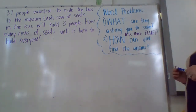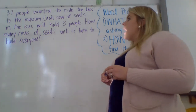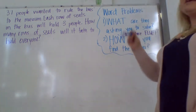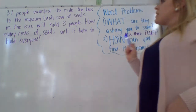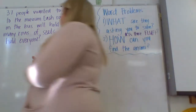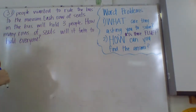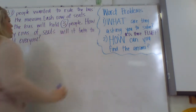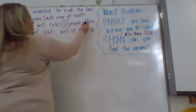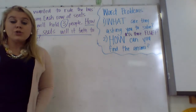Our first problem: 37 people wanted to ride the bus at the museum. Each row of seats on the bus will hold three people. How many rows of seats will it take to hold everyone? Let's read through again and see if we can find any fluff — anything we can get rid of. Taking it a sentence at a time: '37 people wanted to ride the bus' — that's important, it has 37, one of our numbers, so we circle it. 'Each row holds three people' — also important. 'How many rows of seats will it take to hold everyone?' — I'm going to underline that because that's our end goal.